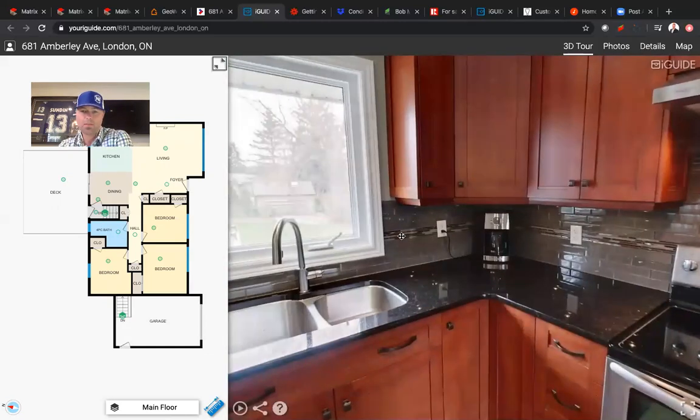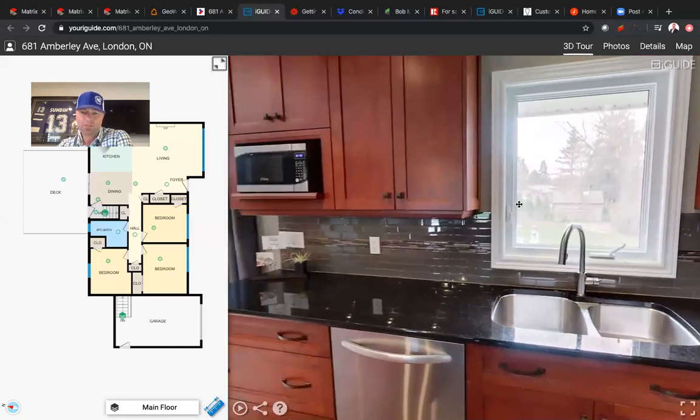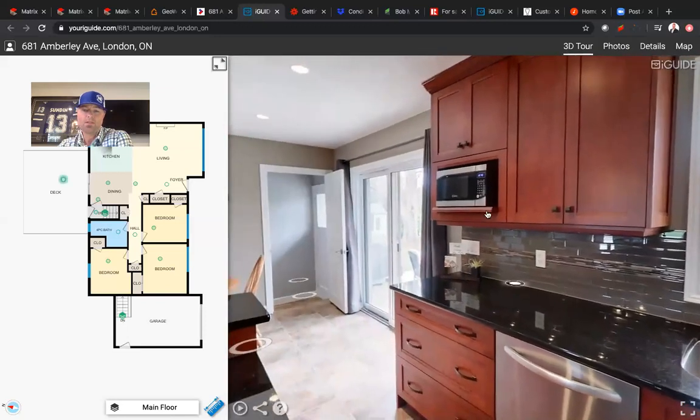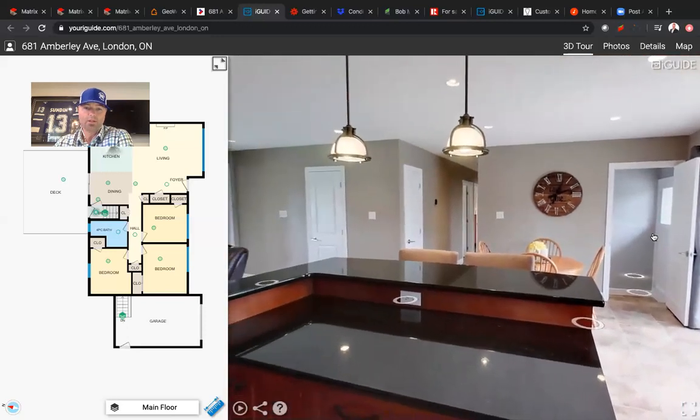Slide over here into the kitchen — you see a nice glass backsplash, granite counters, stainless appliances. Make note here: these are not your typical particle board cabinets. They are solid wood and they're all finger joint grooves as well. Really, really nice home.